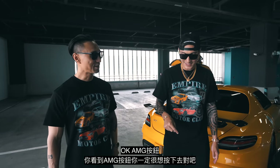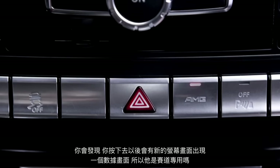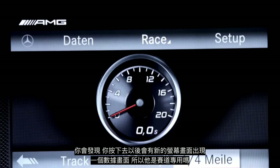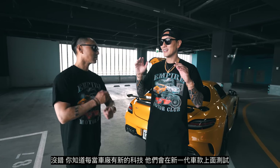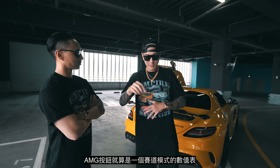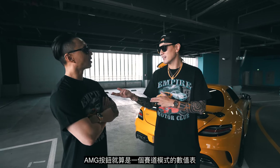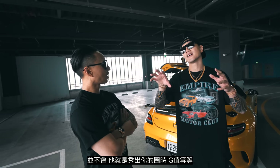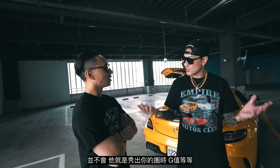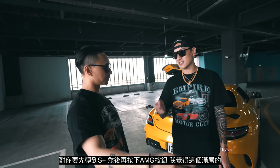So the AMG button — you see it, you just want to push it. After you push it, a new readout screen comes out. That's like a track mode? Yes. It's kind of like the last phase-out models' track option — a readout with lap times, G-force, tire pressure. You've got to go to sport plus first, and then you press the AMG button. That's kind of dope.